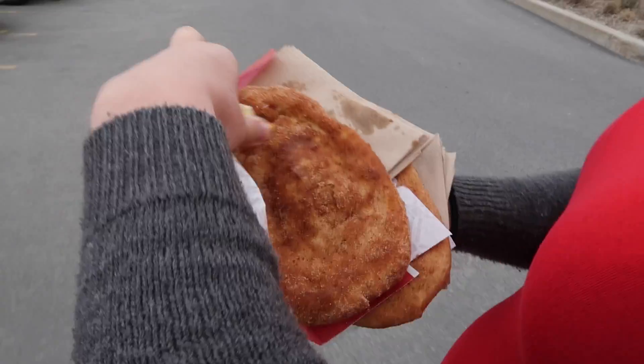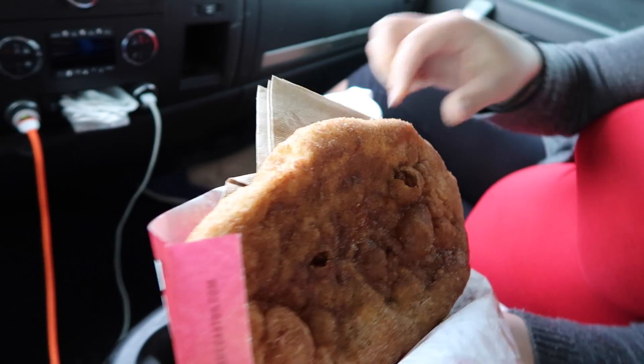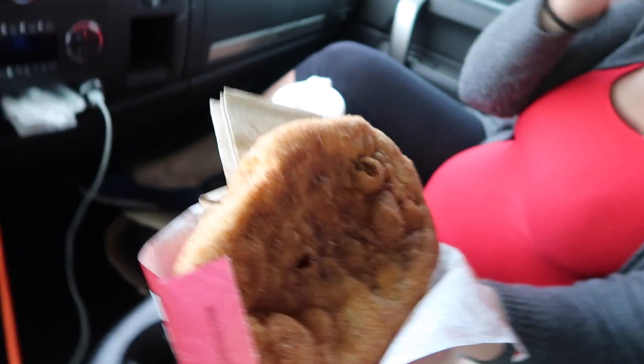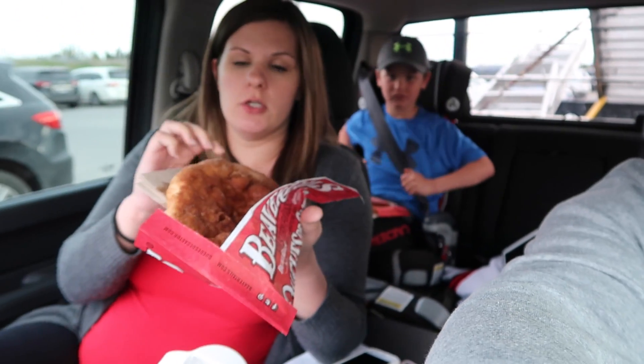Look at that — holy crow, this is a beaver tail! It's shaped like a beaver's tail but it's a pastry. It's super good. We should make them at home — there's a recipe apparently. There's cinnamon and sugar on top with some lemon. It's really good in the wintertime when it's freezing outside because it gets nice and crusty and hard. So that's what beaver tails are. Now we're gonna head home and continue our little idea.